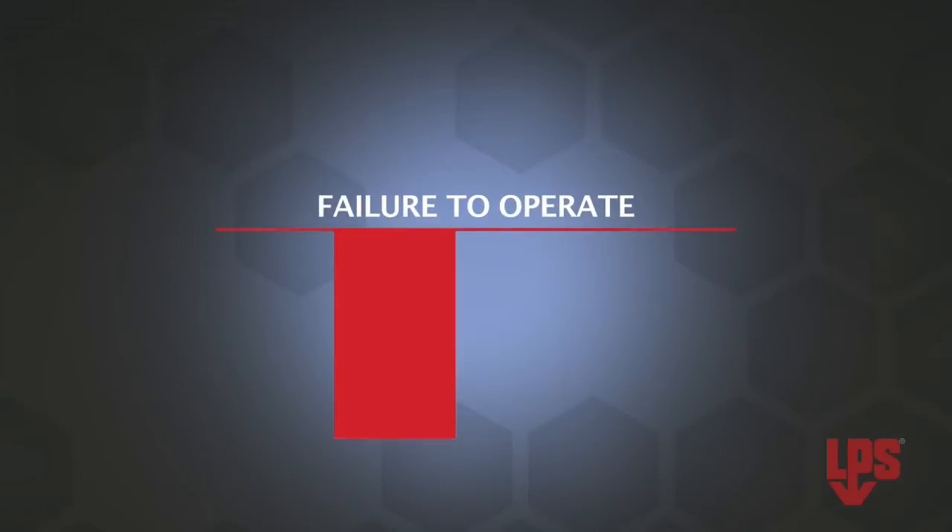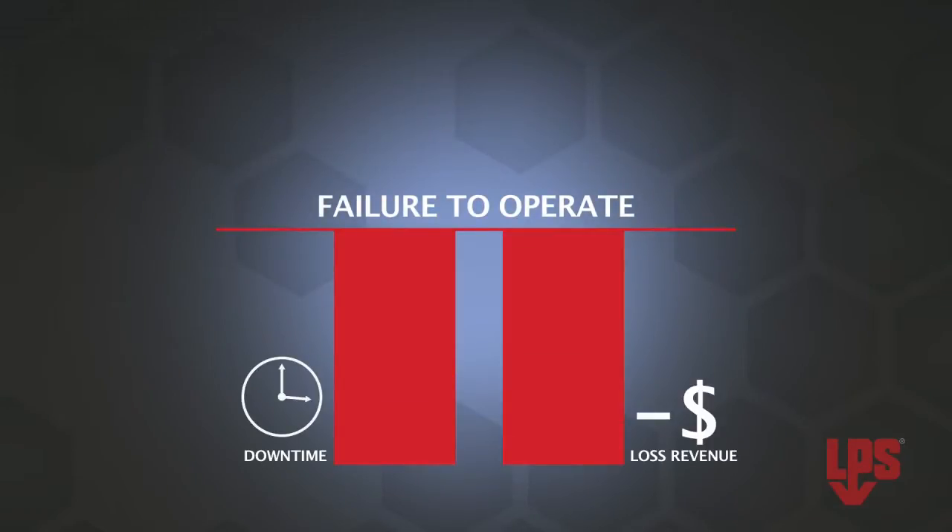Hi, I'm David with ITW Pro Brands, manufacturers of LPS. Now we all know that when water penetrates mechanical parts and freezes up, it can cause them to fail. And failure to operate properly means downtime and lost revenue.